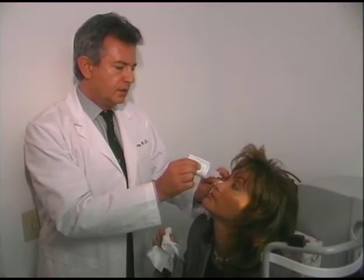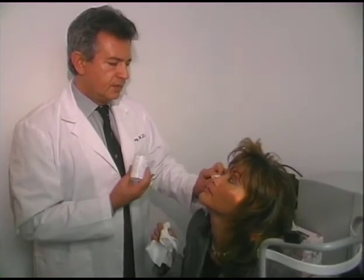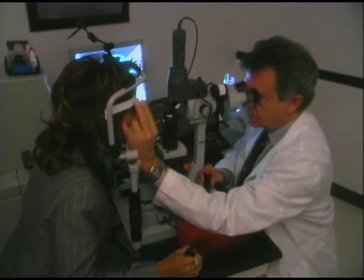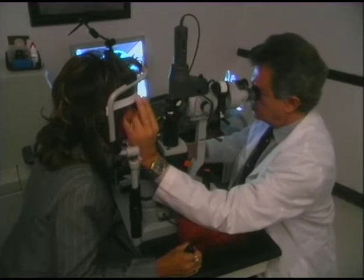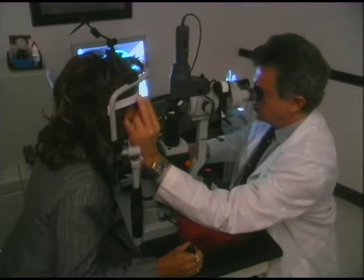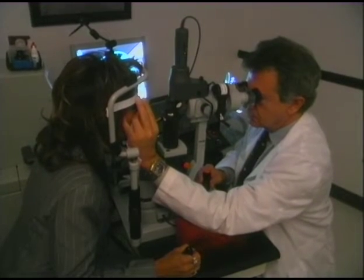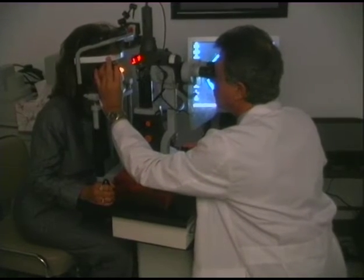Lasers are used as surgical tools, and it's a very useful surgical tool to treat things we couldn't treat before. The future, however, will see the use of lasers in another way entirely — that being diagnostics. As opposed to just using lasers therapeutically, we can use lasers to measure various things inside the eye that were never able to be measured before.